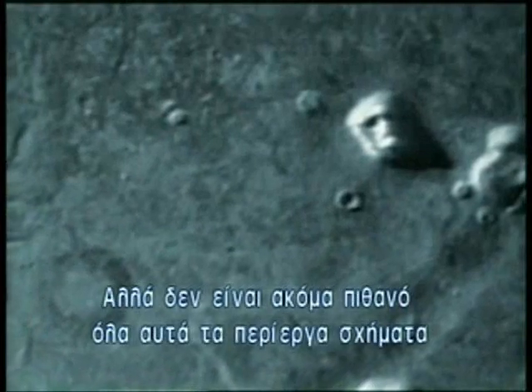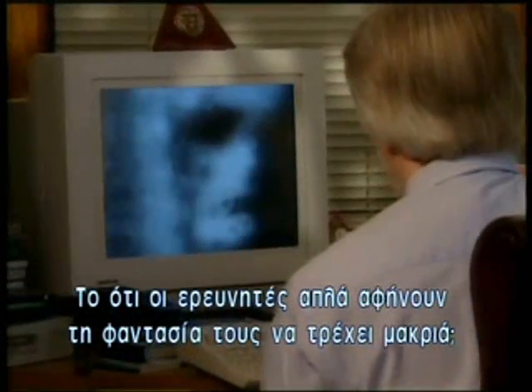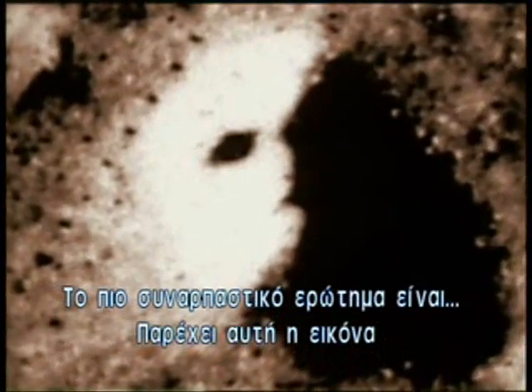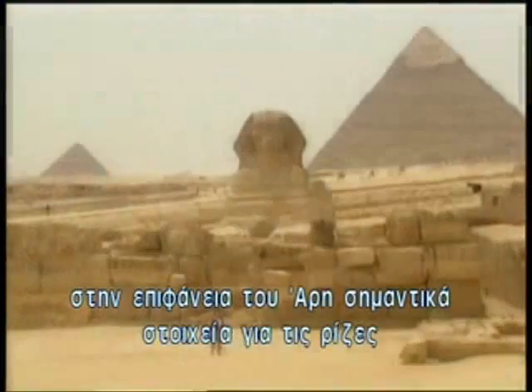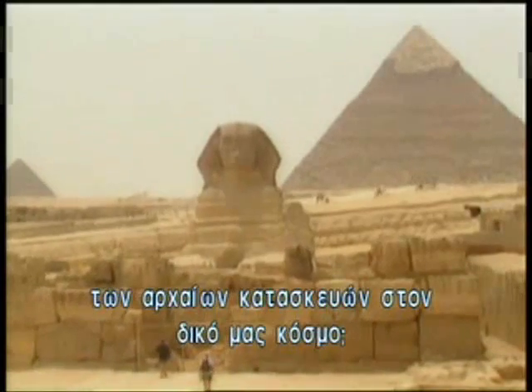But is it not still possible that all of these intriguing shapes are really nothing more than accidents of nature — that the researchers are simply letting their imaginations run away with them? Perhaps. Nevertheless, many intriguing questions are raised by the odd similarity between the image from the planet Mars and this ancient structure here on Earth. The most fascinating question being: does this image on the surface of another planet provide important clues to the origins of ancient structures on our world?